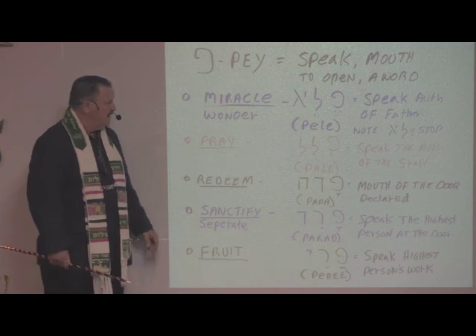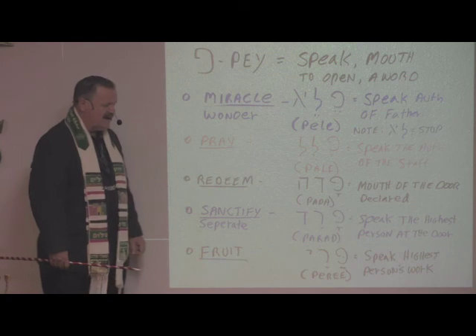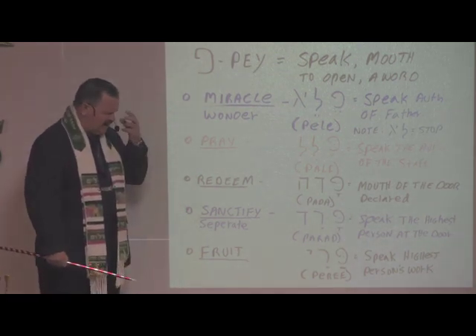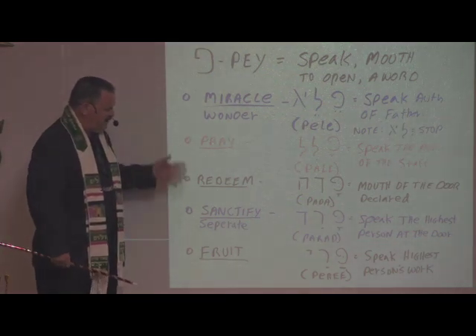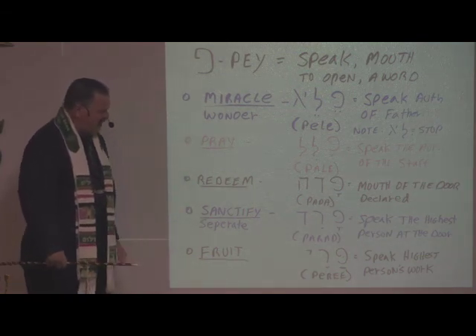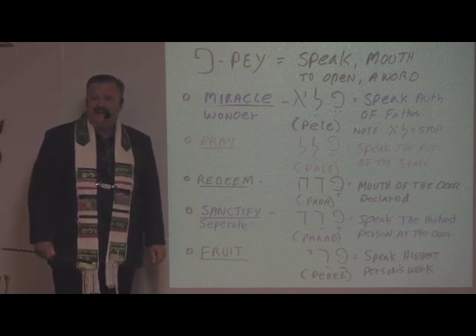Thank you, Father, for giving us revelation on the letter Pay today, as we begin to understand how we can speak Your Word, how we can speak of the works of our Savior, and begin to see Him at work in our lives. Bless us this day. May we bear much fruit for the kingdom of God this year. In Yeshua's name, amen. Hallelujah.